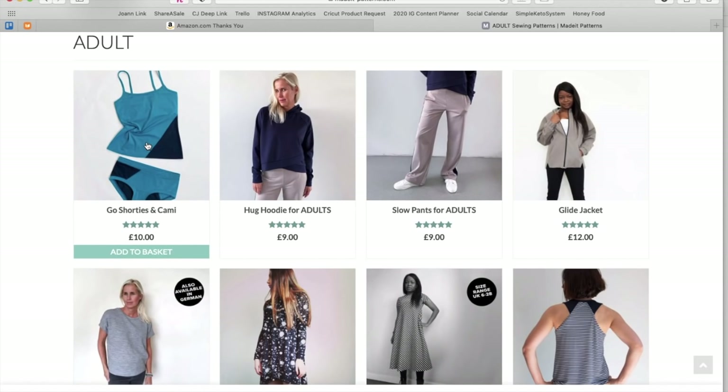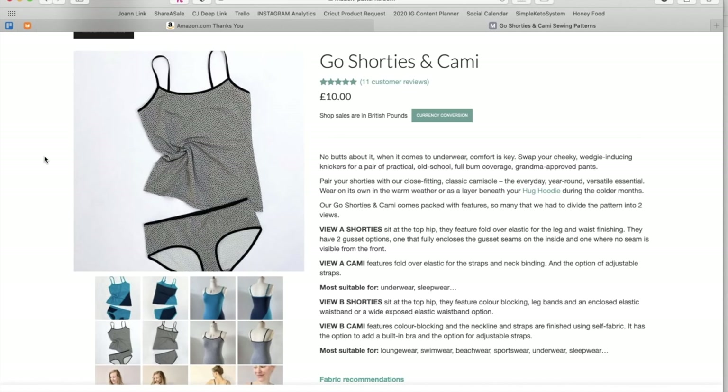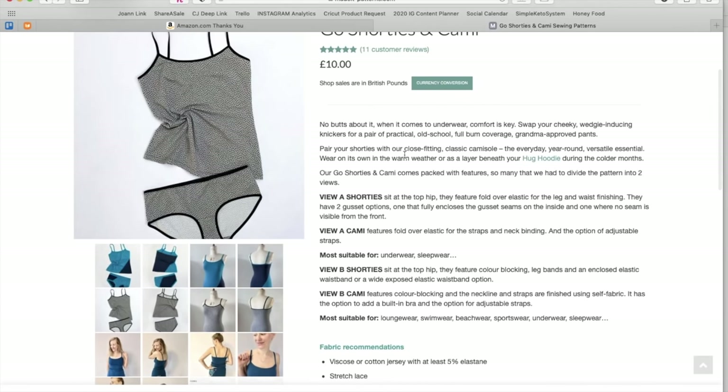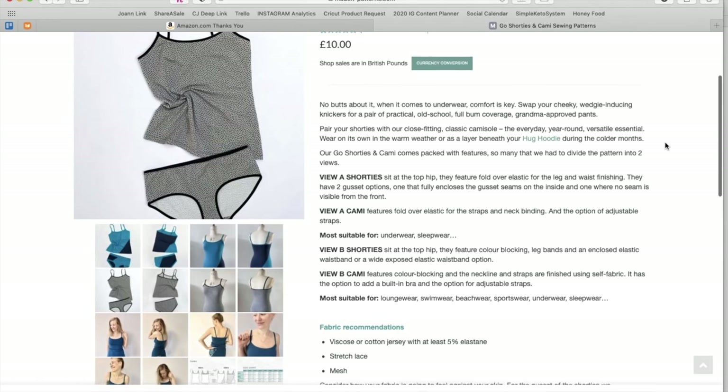The first pattern is the Go Shorties and Cammie — it's like a little underwear and camisole set. They did say in that bio that they have a little bit of humor to their instructions, and I think we can see that here. 'But no buts about it when it comes to underwear. Comfort is key. Swap your cheeky, wedgie-inducing knickers for a pair of practical, old-school, full-bum coverage, grandma-approved pants.' And then pair them with the classic camisole — the everyday, year-round, versatile essential.